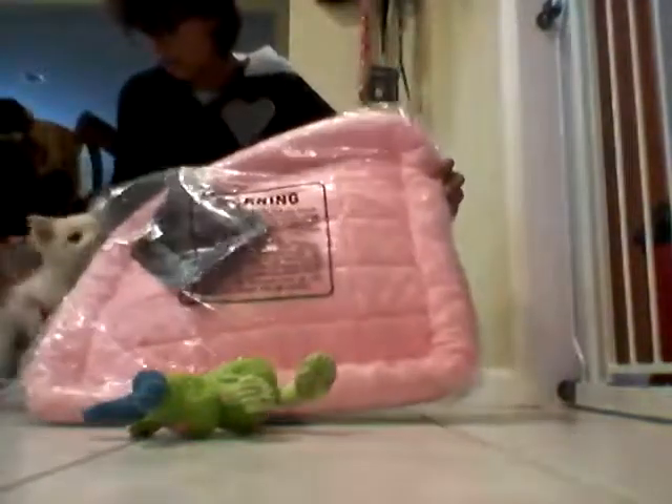So this one right here — Honey's scared of it — this one right here is Honey's bed. It's pink, and it matches my sister's room color, so that's for Honey.